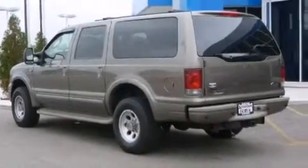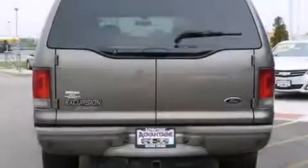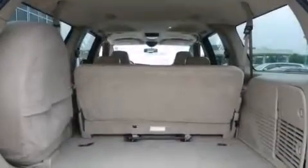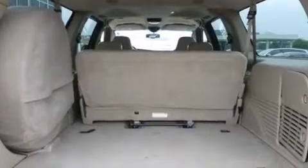Features include aluminum wheels, air conditioning with automatic climate control, cruise control, an in-dash CD changer, and a passenger side airbag.